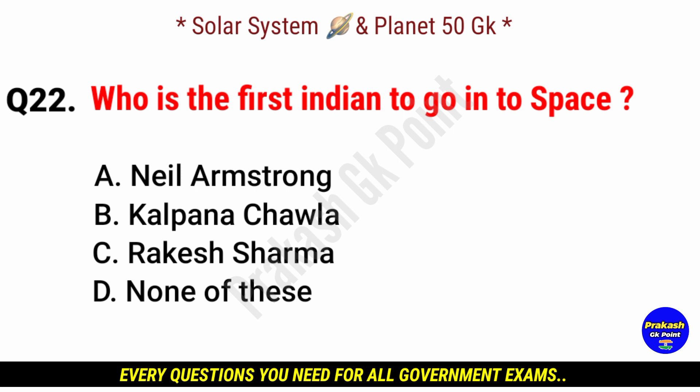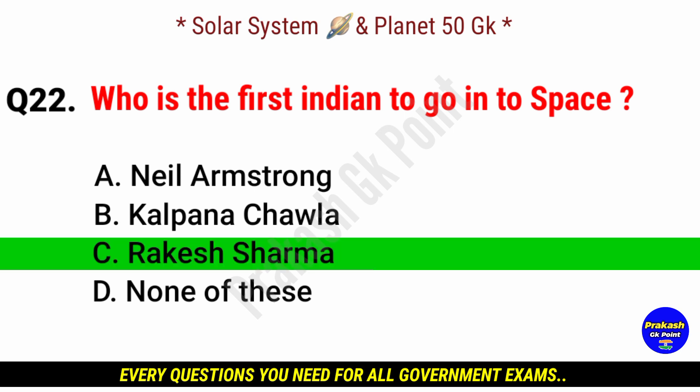Who is the first Indian to go into space? Answer: option C, Rakesh Sharma.